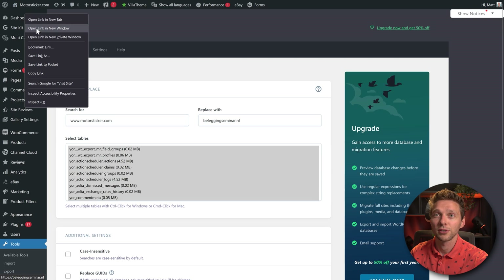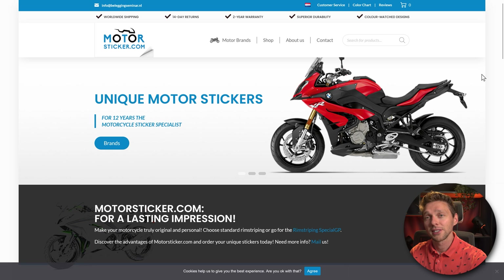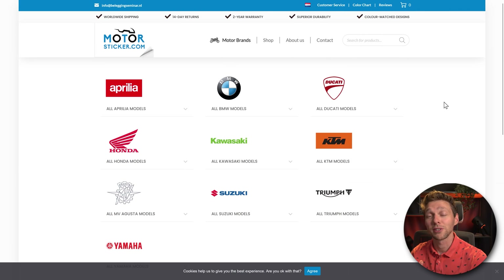Now visit your site in a new private or incognito window. You can see that everything works great — the colors are correct, the different pages work. The migration was a success!